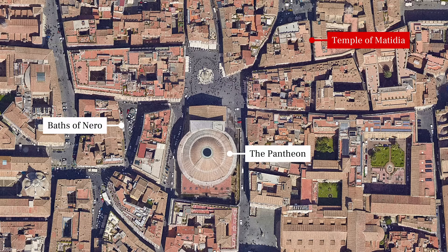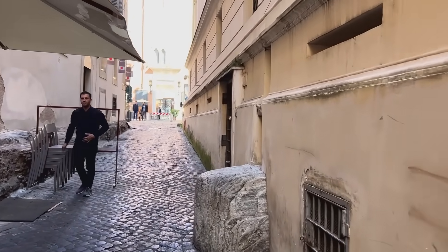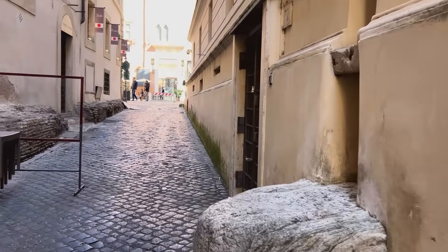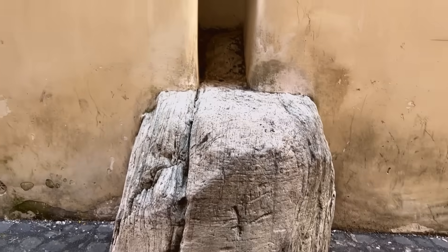On the other side of the Pantheon, down a narrow alley known as the Vicolo della Spada di Orlando, part of an ancient wall and the battered stump of a column protrude from the pavement. These almost certainly belonged to a temple that Hadrian built for Matidia, his mother-in-law — a rare gesture in any age.